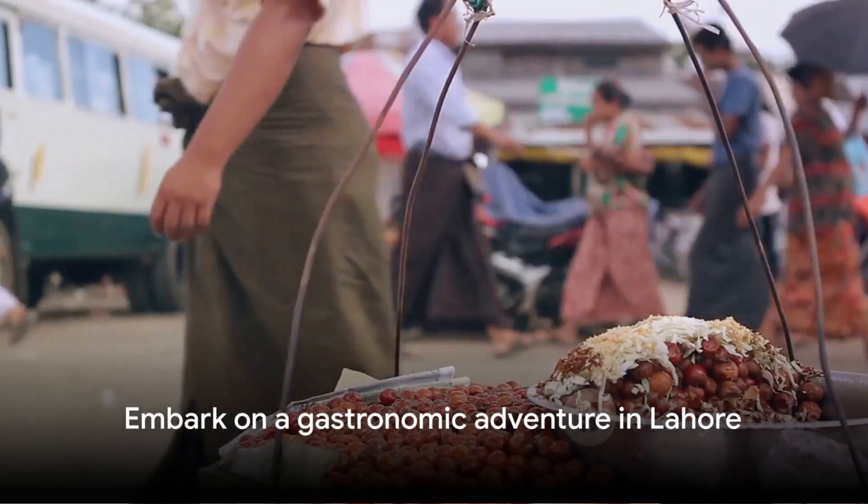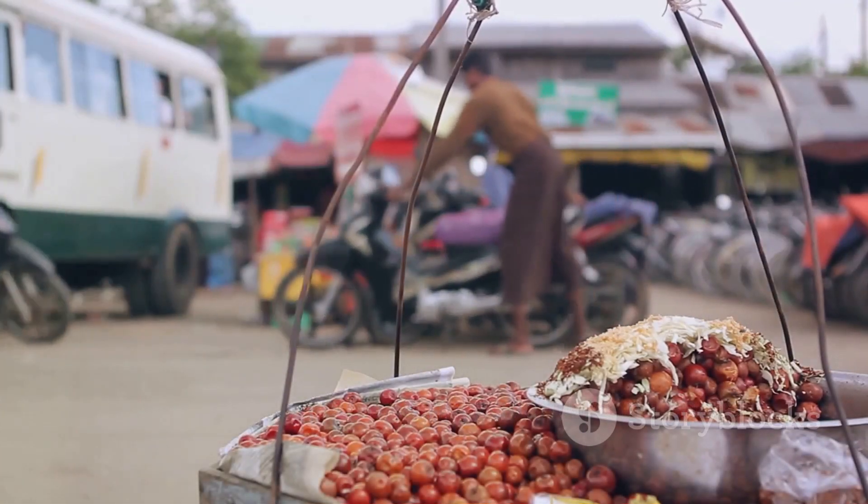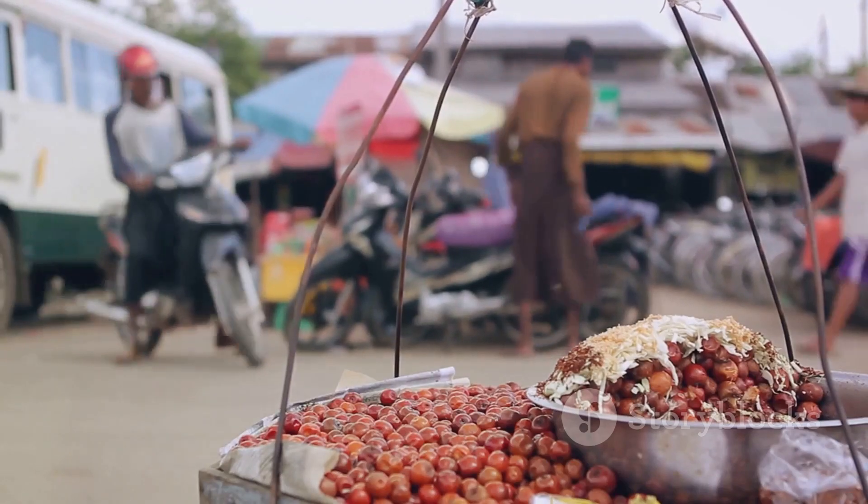So the next time you find yourself in Lahore, make sure to embark on this gastronomic adventure and experience the true taste of this enchanting city.